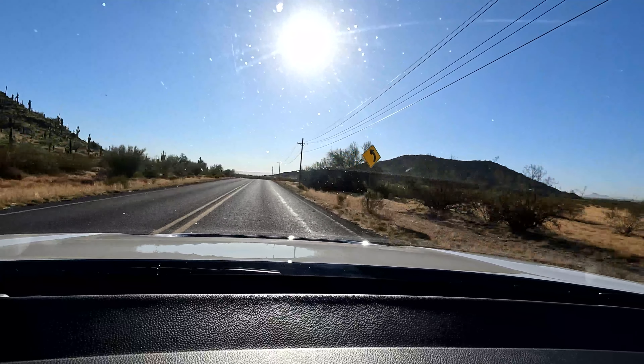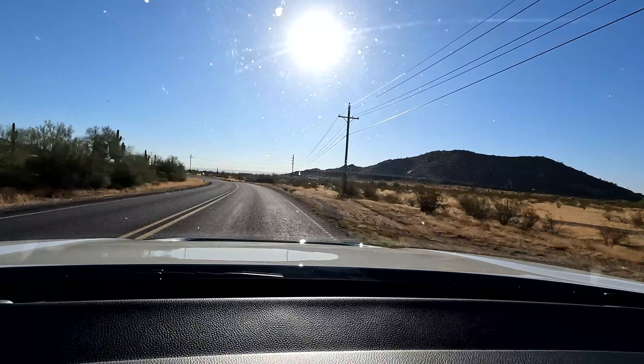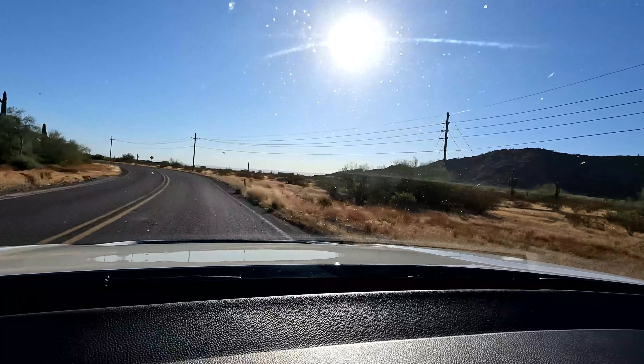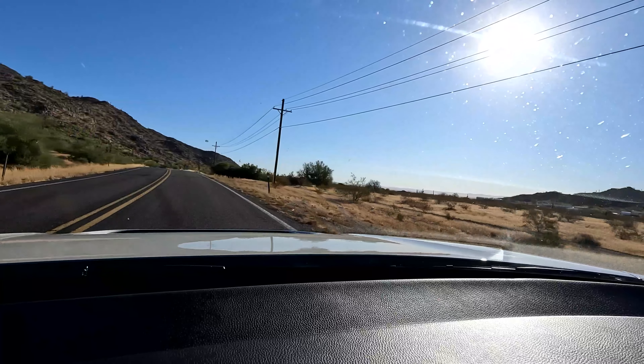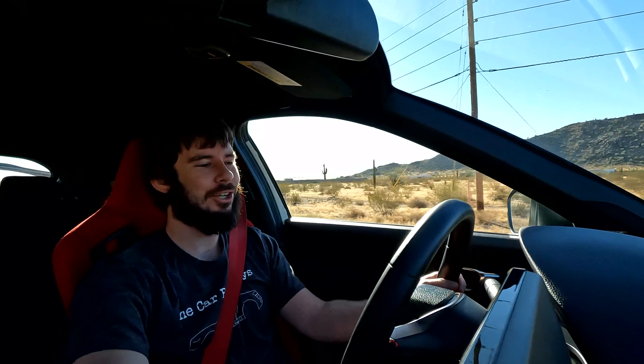I don't need to say anything — I just wanted you guys to watch that. Because it is that good. On camera it's going to be really hard to portray it, but you've got to trust me — the handling on this thing is amazing. So to wrap this up: if you're looking for a track vehicle with good gas mileage for a track vehicle...